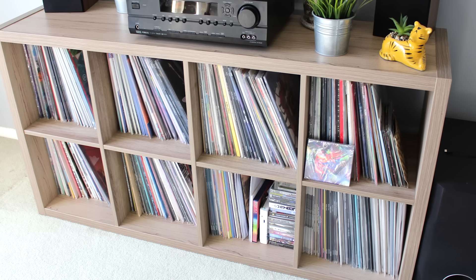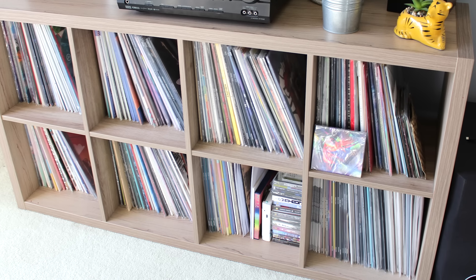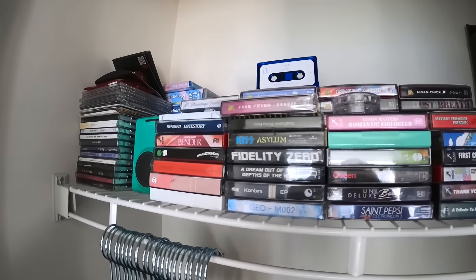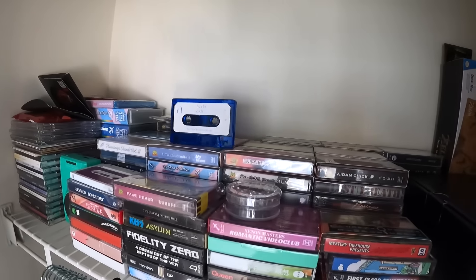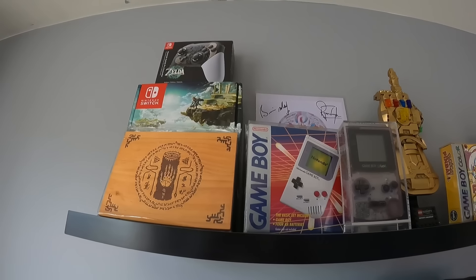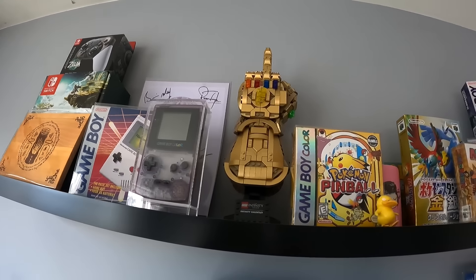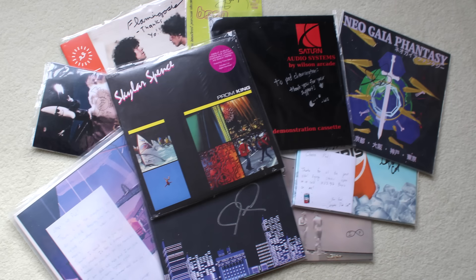Nowadays, in 2024, my collection currently sits at 237 vinyl records. I got a couple dozen test pressings, a solid chunk of cassettes and CDs that at this point I just keep in my closet because I have no more room to store them on the shelves. Something I do love collecting is autographed pieces.